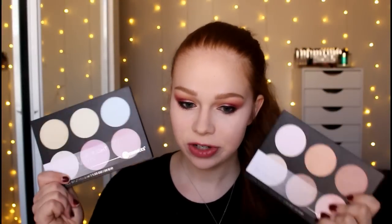Hey guys, how are you doing today? So this video is going to be face swatches of the new BH Cosmetics highlighter palettes. They come in two different shades, and this one is called the Blacklight Palette.